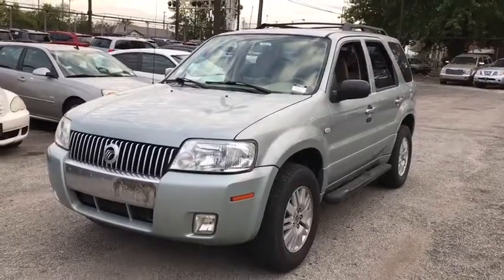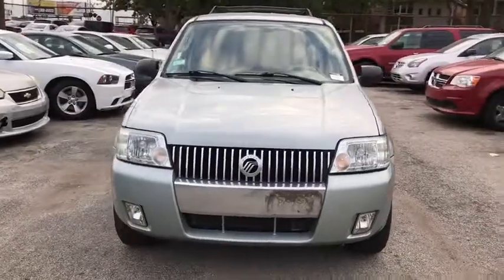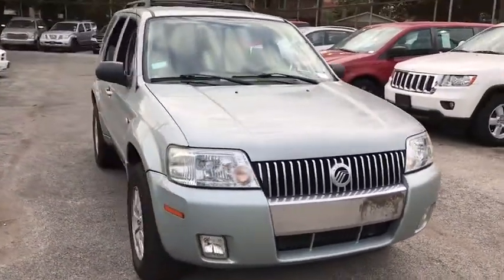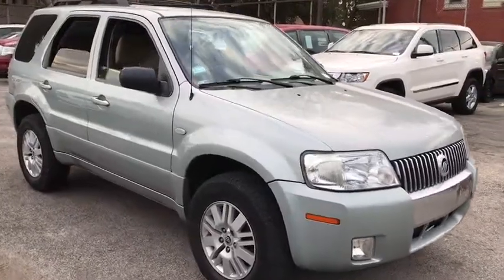The 2005 Mercury Mariner. Room for five passengers, tight, responsive handling, six standard airbags, and savvy functionality are all part of the stylish and powerful Mariner.